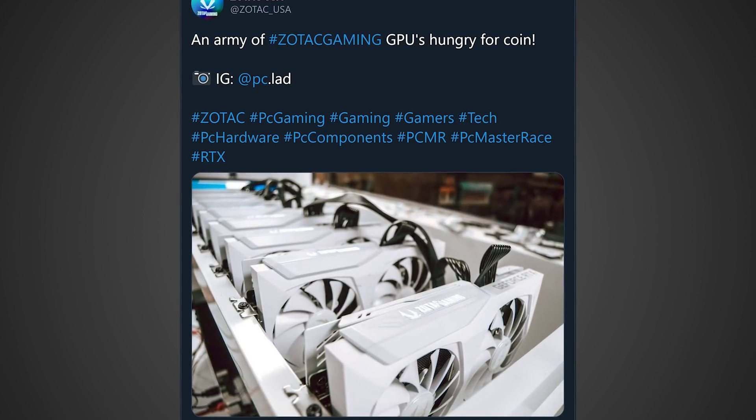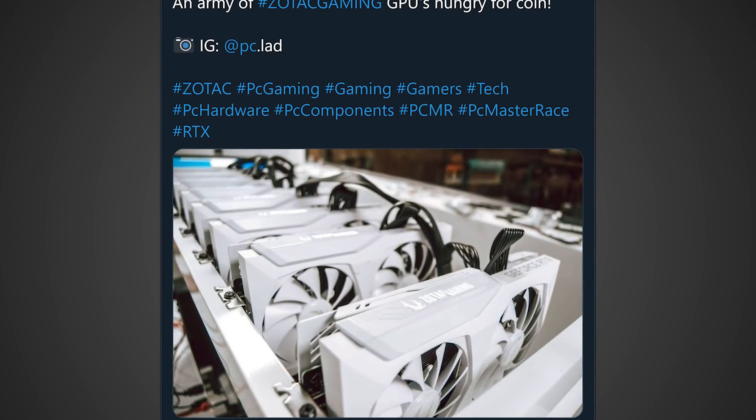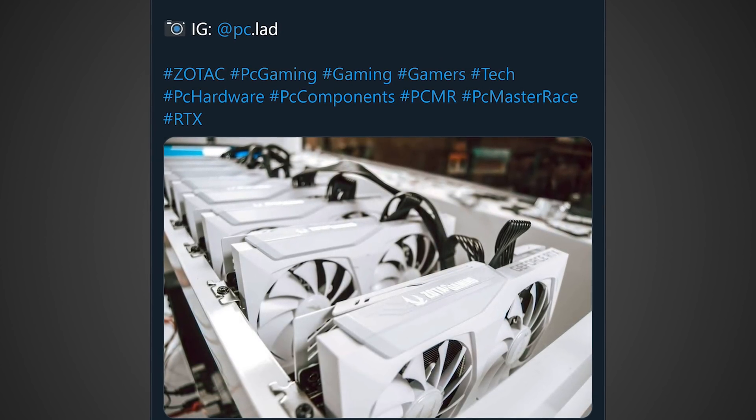Before we wrap up, there's one more story I have to share — it's definitely the most tone-deaf social media post I've ever seen from any company in my life. Over on Twitter — now a deleted post — Zotac posted an image with the caption: 'An army of #ZotacGaming GPUs hungry for coin.' What you're looking at is clearly a mining rig. They're basically reposting someone's image of a mining rig, and it comes across as essentially endorsing mining. Maybe they didn't mean to, but that's what it looks like. And it came across to me as: we support miners and we don't want to get cards to gamers.